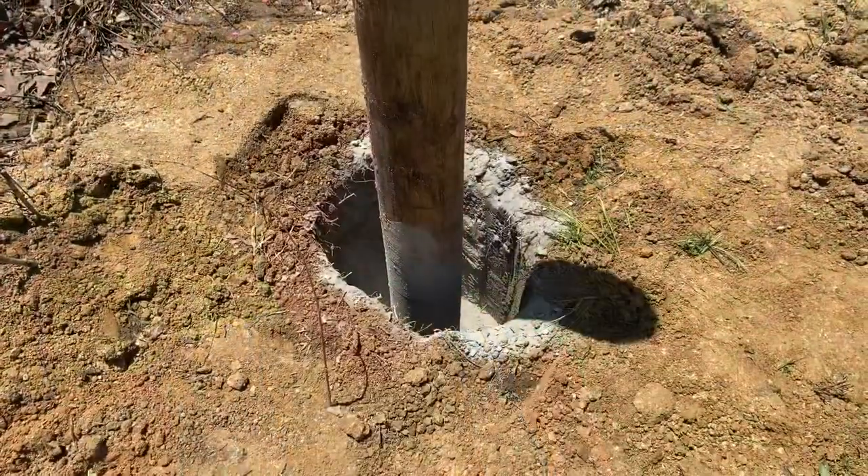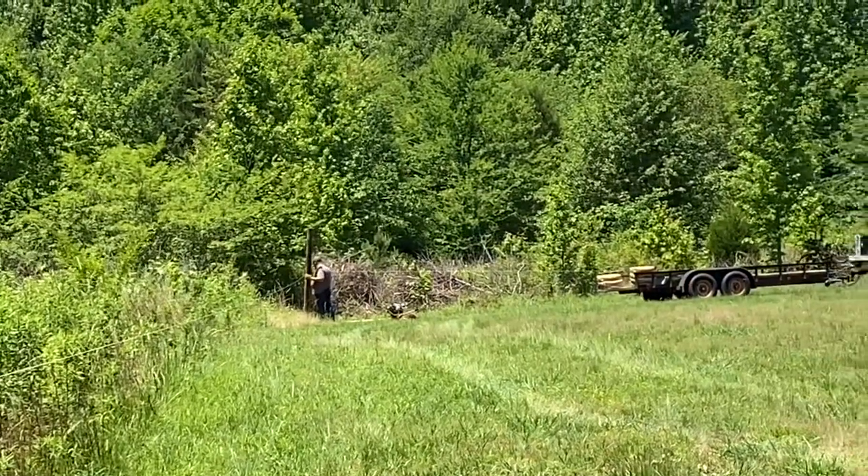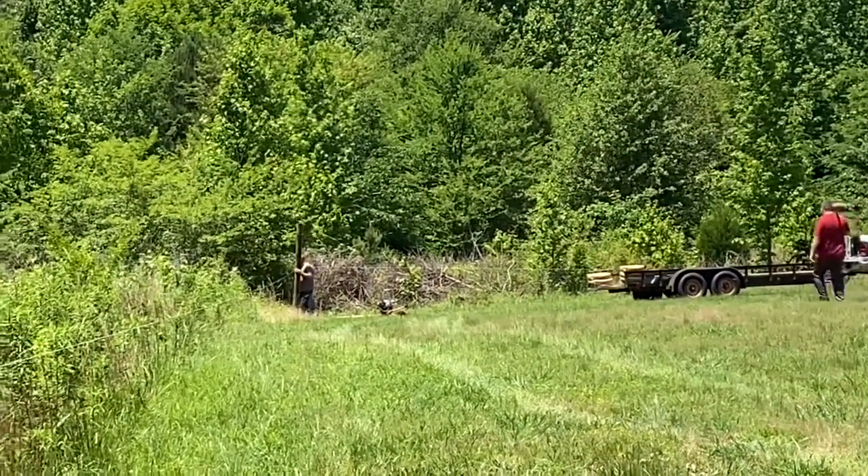Hey guys, Shelly here. Saturday is a sunny day and we have got a lot of work to do. Sounds and looks like my truck full of equipment just pulled up, so we are going to put in some fence posts.